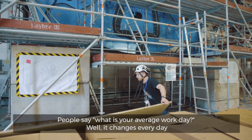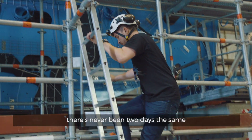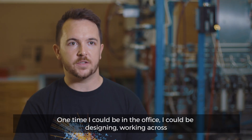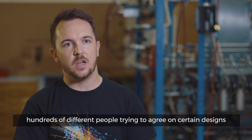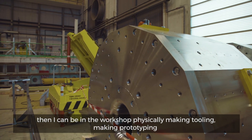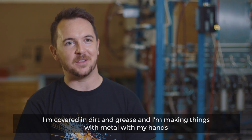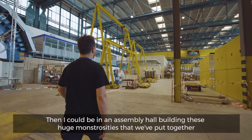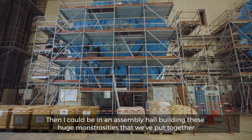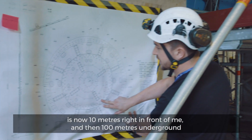People say, what is your average work day? Well, it changes every day — there's never been two days the same. One time I could be in the office designing, working across hundreds of different people trying to agree on certain designs. Then I could be in the workshop, physically making tooling, making prototypes — covered in dirt and grease, making things with metal with my hands. Then I could be in an assembly hall, building these huge monstrosities that we've put together. Something that used to be three inches tall on my screen is now ten metres right in front of me.